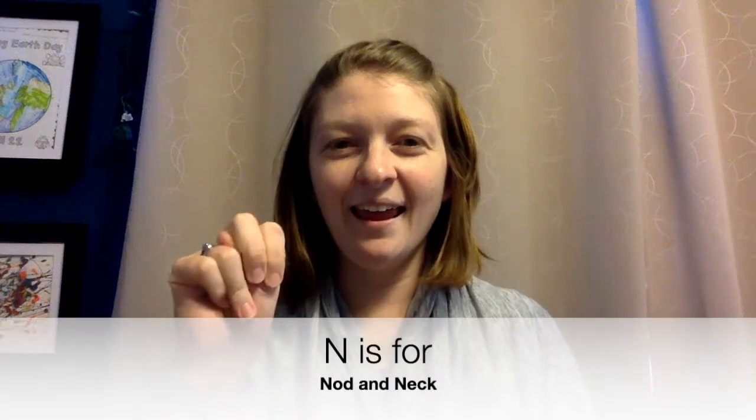Hi. N is for nod — nodding our head. Trying to make sure we're sitting up nice and tall with our back straight and our shoulders back. We nod.